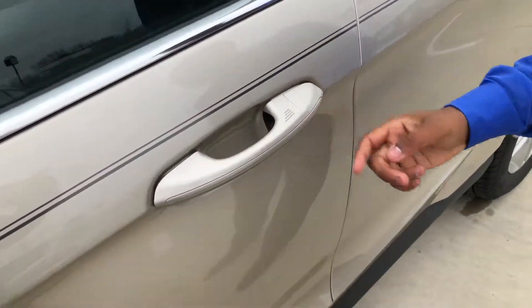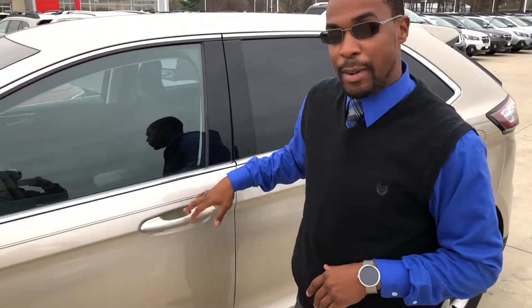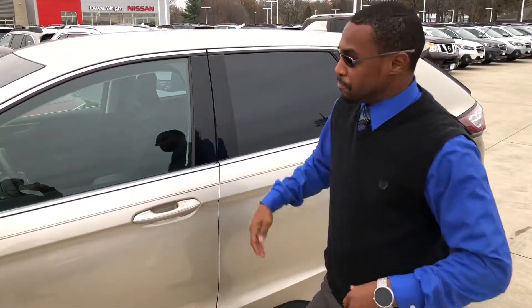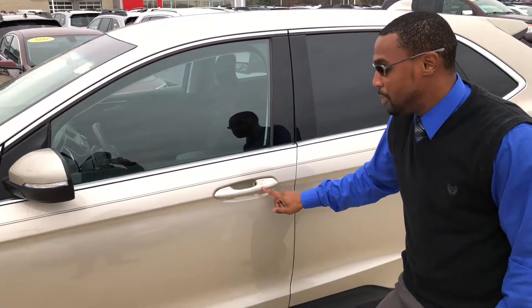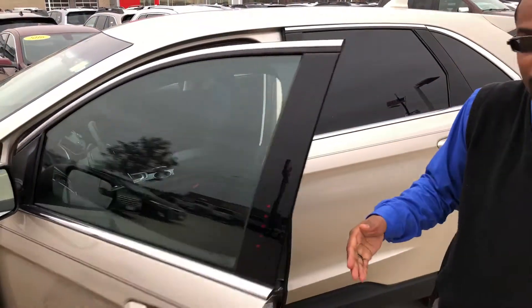This door handle here is actually on all four of the doors — passenger side, driver side, front and back doors. Meaning if you have the key fob in your pocket, in your purse, anywhere with you within a couple of feet of the vehicle, you'll be able to use this feature. For starters, locking the doors — everything is locked just from me touching these rivets right here on the door handle, but if I were to grab the door handle it'll open right up.